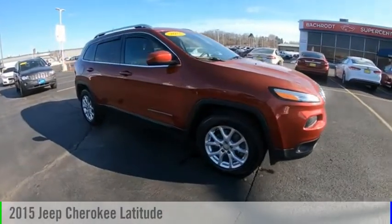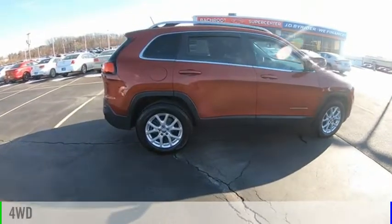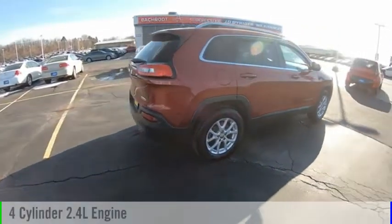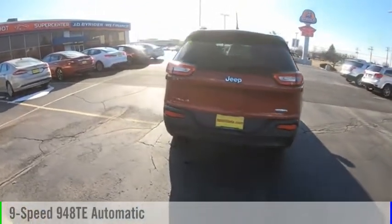Stop by and take a look at the 2015 Cherokee. This vehicle is powered by a four-wheel drive, four-cylinder, 2.4-liter engine, and comes with a nine-speed automatic transmission.